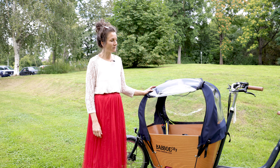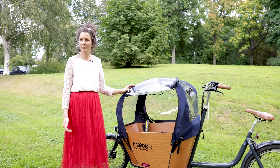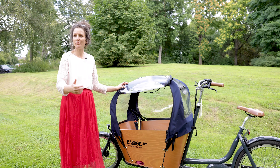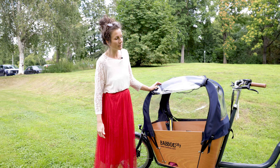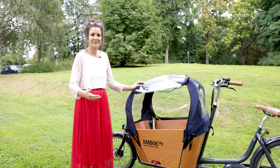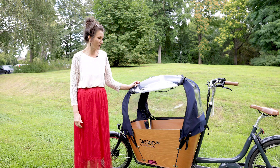Ich könnte mir vorstellen, wenn man ganz viel Gepäck braucht, dass es schon praktisch ist. Oder auch wenn man drei Kinder hat und eins noch hinten drauf platzieren will – man kann eins dran machen, ich habe das auch im Kindergarten gesehen. Für uns war es irrelevant, wir hatten genug Platz. Aber praktisch ist es auf jeden Fall.